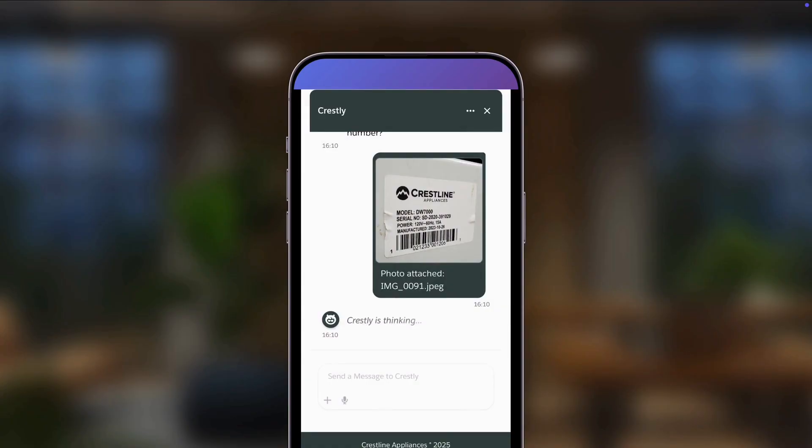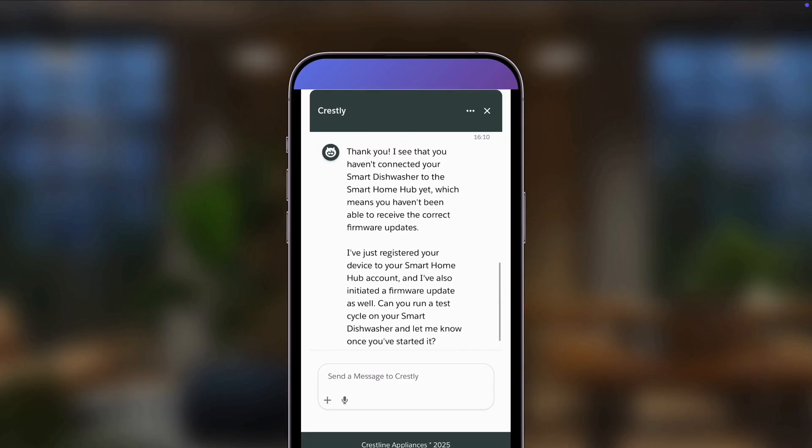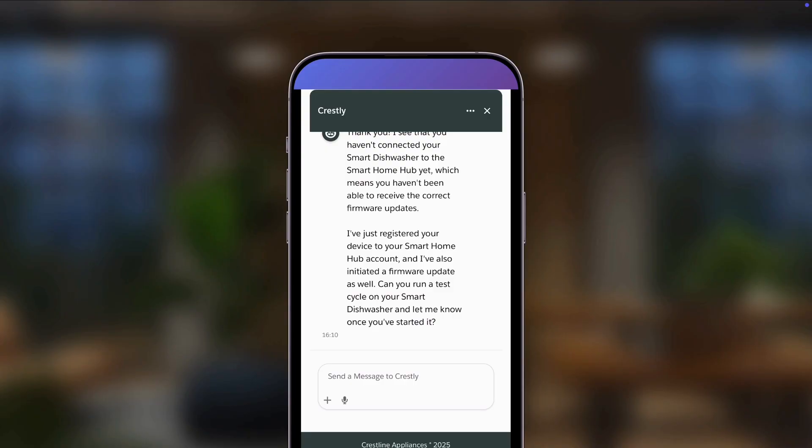Using the photo, AgentForce is able to extract relevant details and find Kai's specific device. Now that AgentForce knows which device Kai has, the agent taps into organizational knowledge and actions to automatically associate the device to his account and push the latest firmware update as well, speeding up resolution time for our customer.